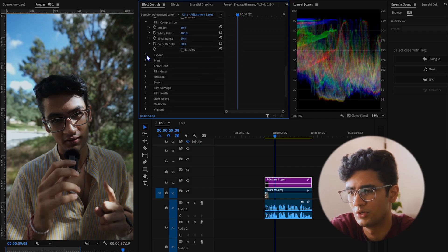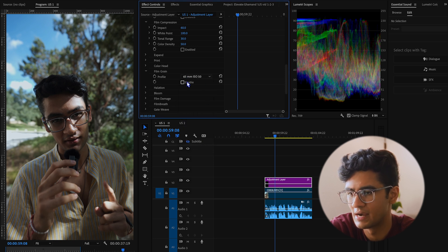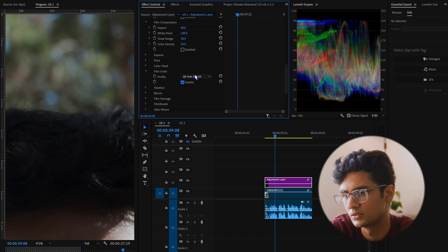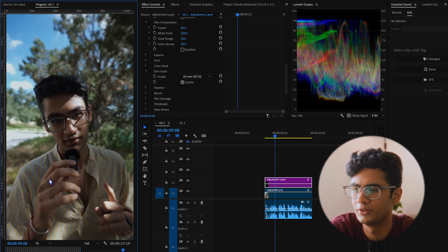I don't really dive deep into any of the other settings. I just go to Film Grain and choose the least ISO setting and enable that, because that will just give me a hint of grain in my shadows. I keep it to 65mm 50 for almost all of my videos.